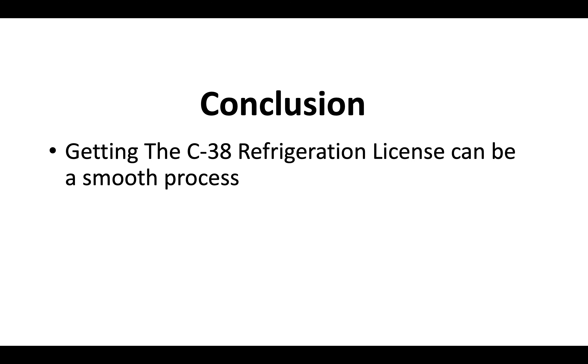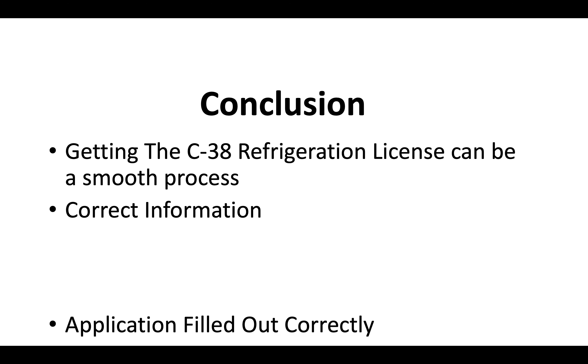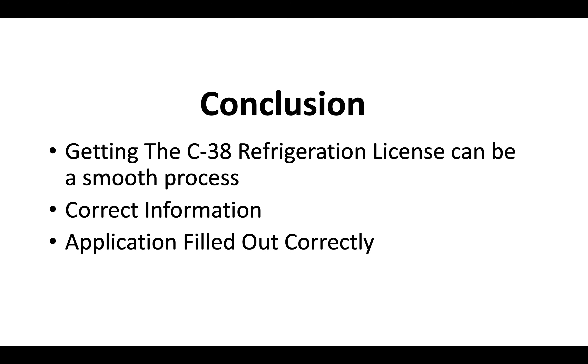In conclusion, getting your C38 refrigeration license can be a very smooth process — you've just got to make sure you have the correct information, your application is filled out correctly, and you want to pass the test the first time. We've got a ton of resources at DigitalConstructive.com that are really going to help you get all of this taken care of, pass the first time, and get your refrigeration license as quickly as possible.